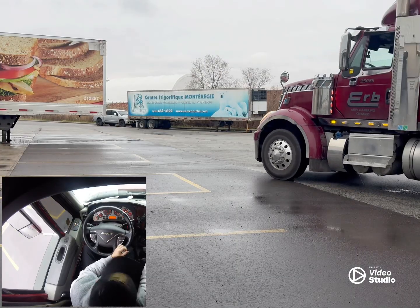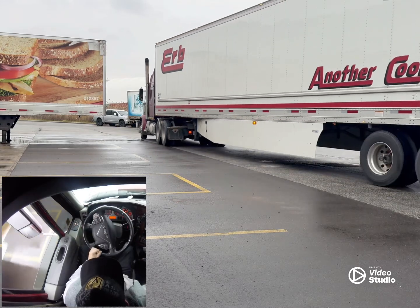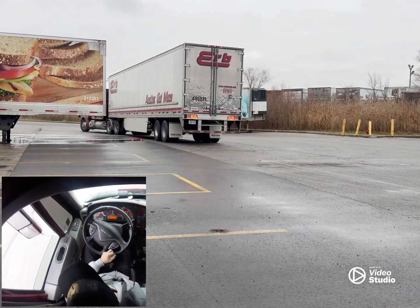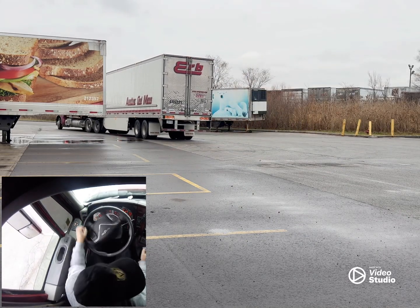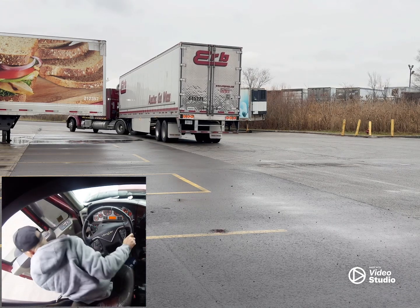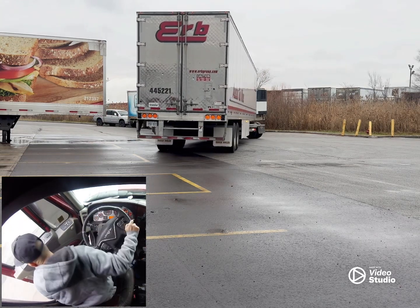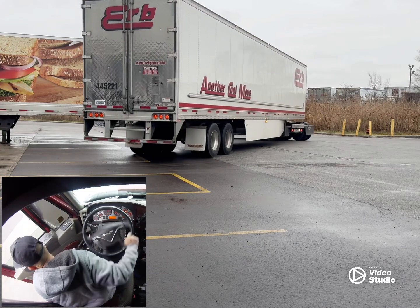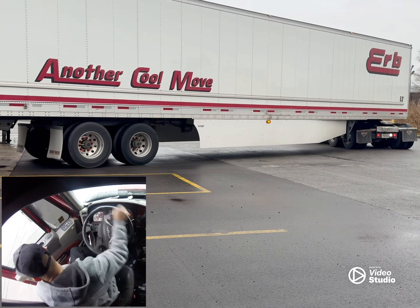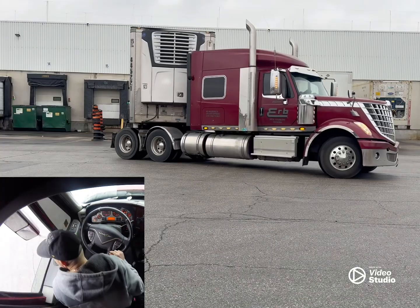Okay, here we go. As I start to reverse, I'm constantly looking into my right mirror to make sure there's no four-wheelers, cars, people, or other trucks trying to pass me as I'm backing up. It happens all the time — you have to assume there's going to be someone there.